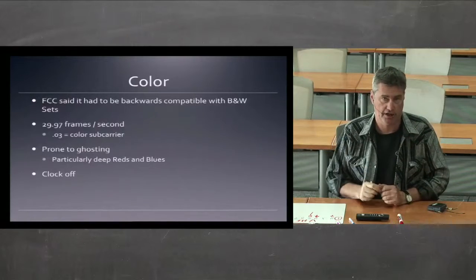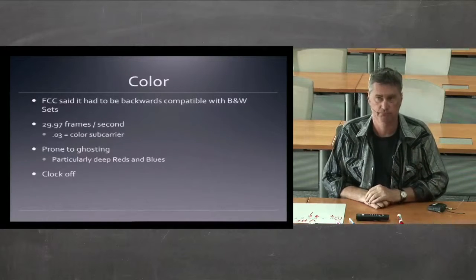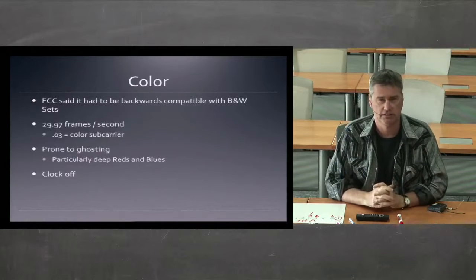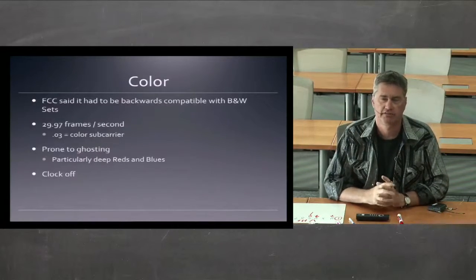That was a good compromise. People with black and white sets could still see the regular picture like they saw normally, and the image was just slowed down a little bit to get a little more information into that signal.